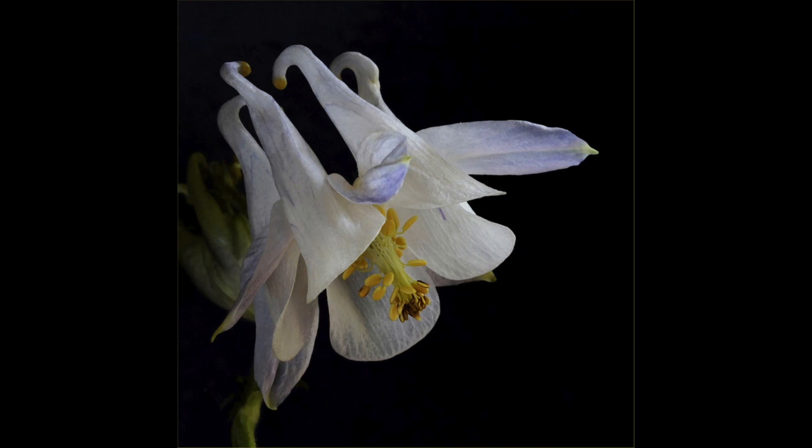Aquilegia. Very delicate lighting on this image, which suits the delicate form of the flower. Your eye is led in from the lighter tones on the right, and you are taken through the image to the darker tones on the left, where you gently fade out of the image. Well exposed and pin sharp where it needs to be. I like the use of the dark background, which focuses the attention on the flower, and the very delicate key line holds the image in.